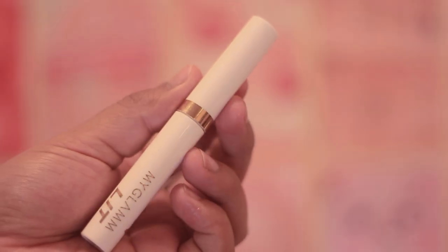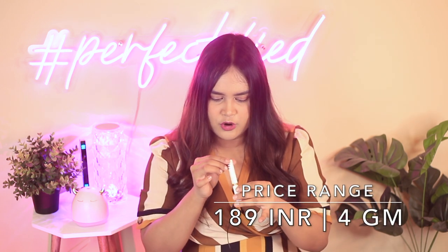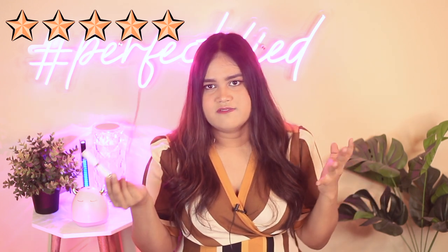The second last lip balm is from MyGlam — their LIT lip balm. I wasn't expecting much because MyGlam products have disappointed me before, but this lip balm really impressed me. They come in non-tinted and tinted versions; I have an amazing orangish one. This was the most moisturizing lip balm of all the ones I've tried — even compared to part one. It keeps my lips moisturized for a solid five hours. It costs about 189 rupees for 4 grams. It has petrolatum, castor seed oil, and vitamin E, which are really great for lips. The only problem is availability. I give this five out of five.